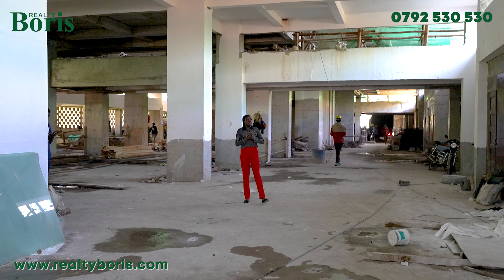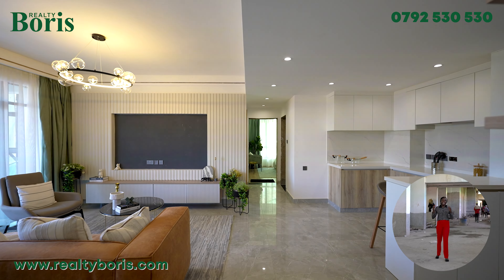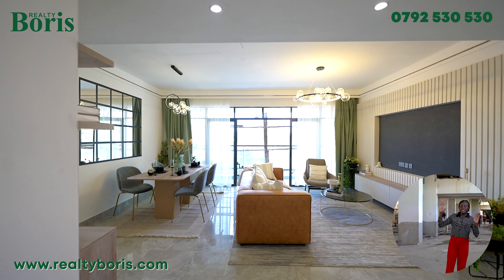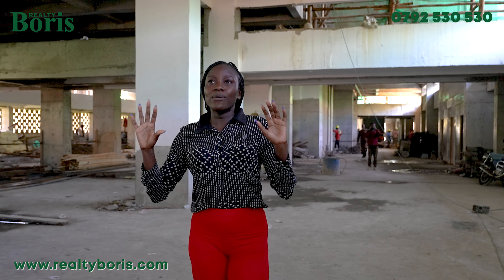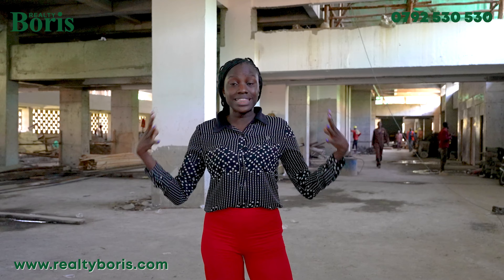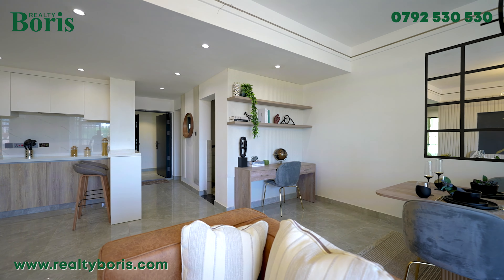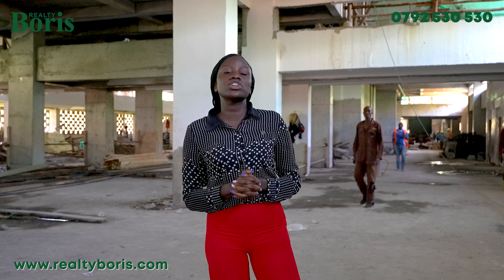Hi guys! This is one of the most demanded and requested projects, so we've not done a video on it until today. I'm giving you a sneak peek of the most sold — and it's almost sold out, unfortunately. This project comprises one and two bedroom apartments, mostly ideal for investment, with a one bedroom from as low as 6.5 million shillings and a two bedroom from as low as 12.5 million shillings.